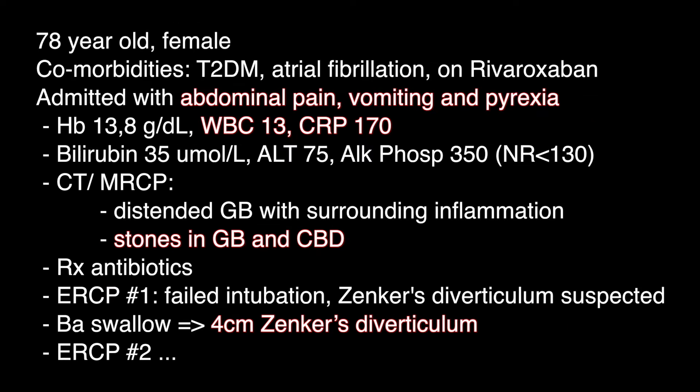Let us now see a real-life example. The first patient is a 78-year-old comorbid lady with abdominal pain, vomiting and pyrexia. She had a raised white cell count and raised CRP together with abnormal liver biochemistry. A CT scan and MRCP showed stones in an inflamed gallbladder and stones in the common bile duct. She was treated for cholangitis with antibiotics. At ERCP there was failed intubation, thought to be due to the presence of a Zenker's diverticulum. Hence a barium swallow was performed and this confirmed a four-centimetre Zenker's diverticulum.